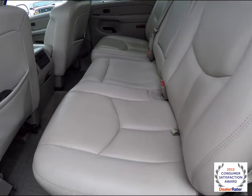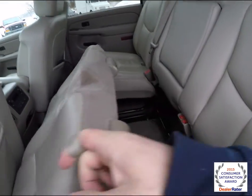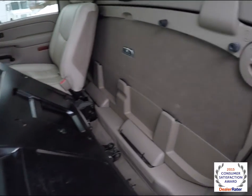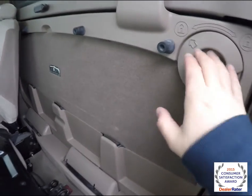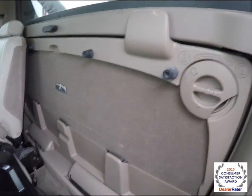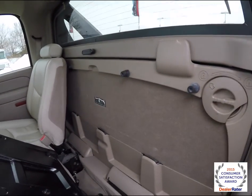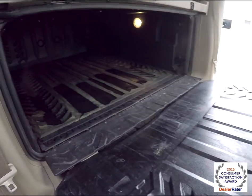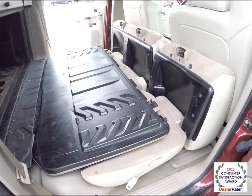Folding the seat is easy — first lift the seat bottom up by lifting the tether and pulling up, and the seat back simply collapses. This is the area where you would take your mid-gate out by unlocking it, removing and stowing the rear glass panel, and this will also stow down. Here's the mid-gate in the down position.